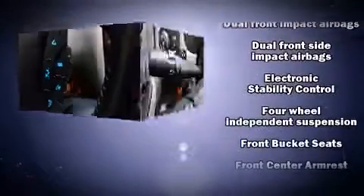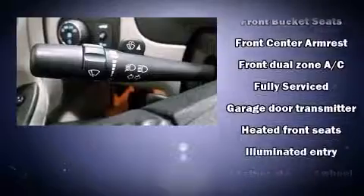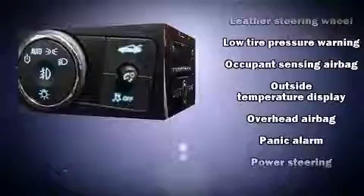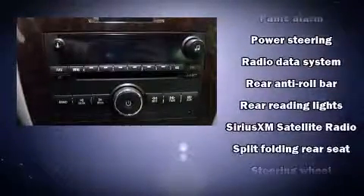Audio features include a CD player with MP3 capability and eight speakers, enhancing the audio experience throughout the interior. With side-curtain airbags supplementing the rest of the safety network, you can be assured that you and your passengers will experience top-tier protection.